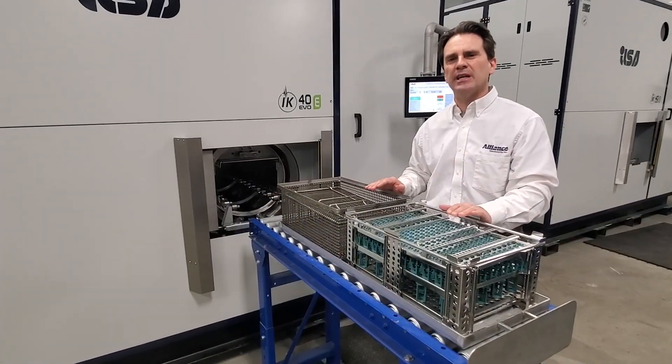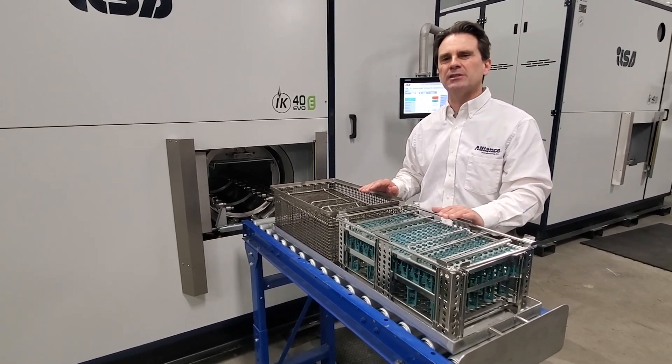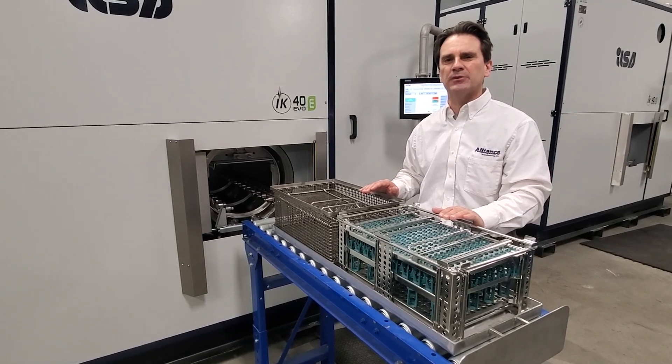The machine that I'm standing in front of is the ILSA IK-40. This machine is from their EVO series — it's got dual vacuum pumps.